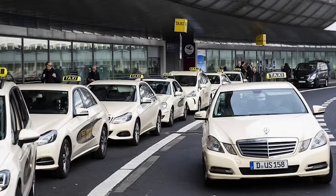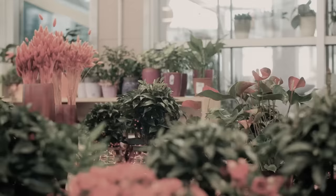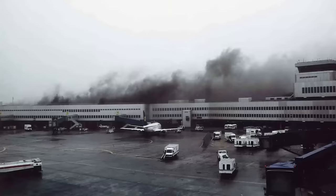A taxi driver waiting for customers is the first to notice something suspicious in the crowded terminal. Sparks are falling from the dropped ceiling in the arrivals area. At 3:33 p.m., two firefighters from the airport fire department arrive. There is a particular odor in the air — as if an electrical installation is smoldering. A saleswoman from a nearby flower shop points to a thin column of smoke coming from a vent. It's a fire.